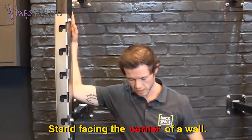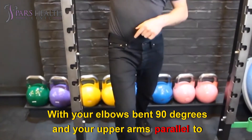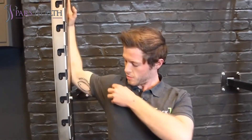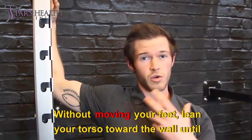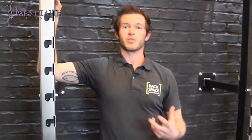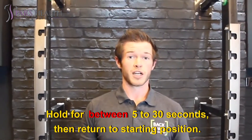Stand facing the corner of a wall. With your elbows bent 90 degrees and your upper arms parallel to the floor, place your palms and forearms against each adjacent wall. Inhale and then, as you exhale, pull your abdominal muscles toward your spine to stabilize your lower back. Without moving your feet, lean your torso toward the wall until you feel a gentle stretch across the entire front of your chest. Hold for between five to 30 seconds, then return to starting position.